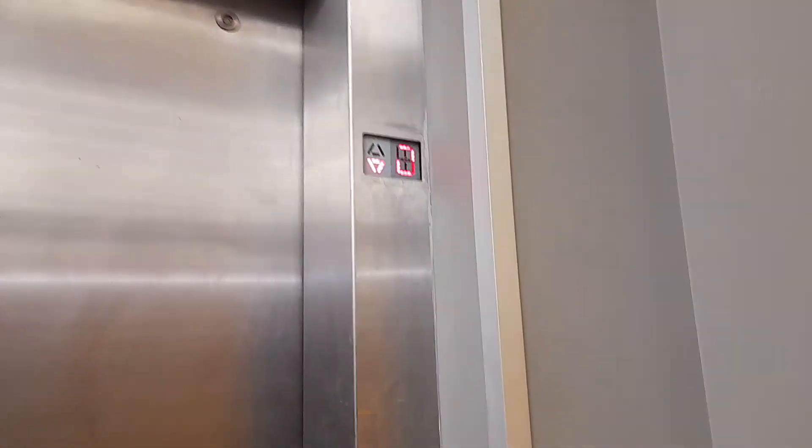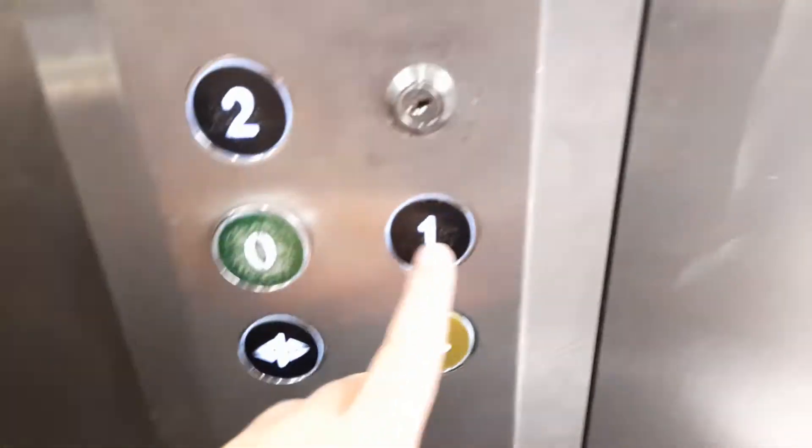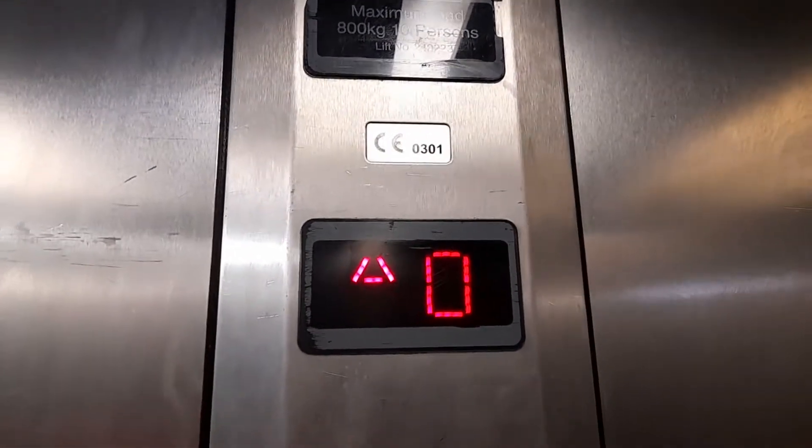This is the lift at JD in Cardiff, Queen Street. Here it is — it's a standard lift, I think. Up to one. So it's a standard capacity: 800 kilograms, ten persons.